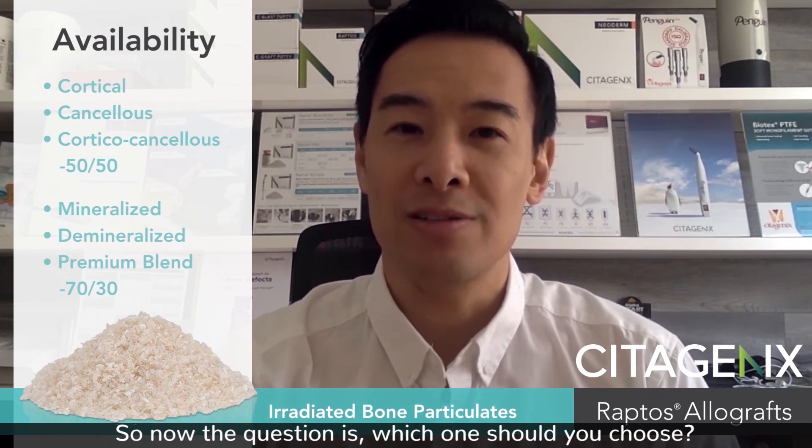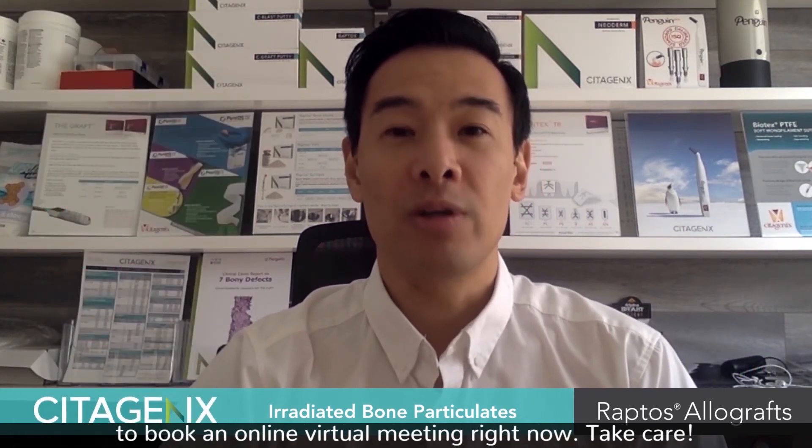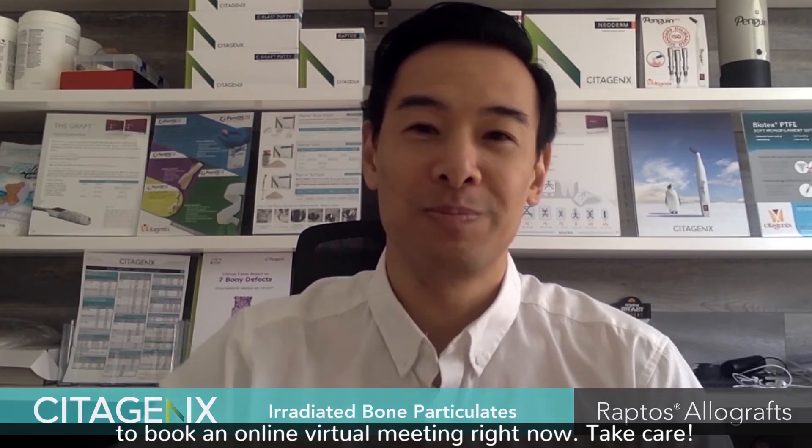So now the question is, which one should you choose? Stay tuned for more upcoming videos, or reach out to us to book an online virtual meeting right now. Take care.